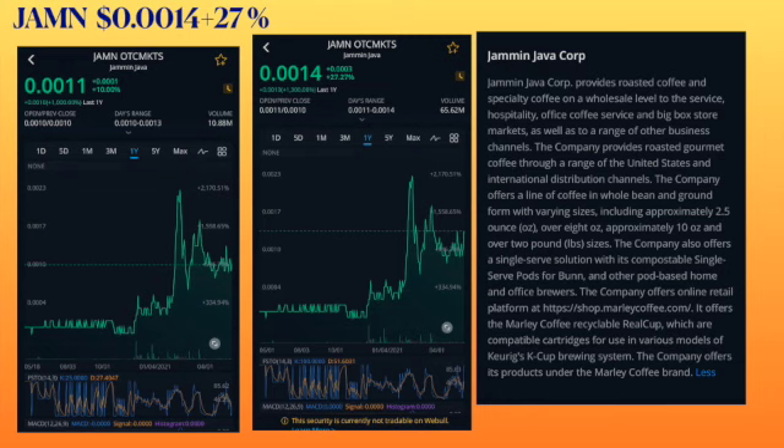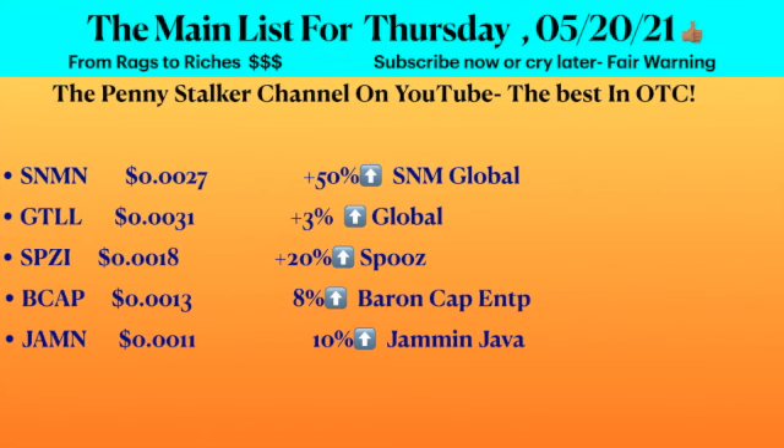I also had them yesterday on the list and I think they will continue to go up. That's the list, I hope you find it interesting and useful. Remember, this is not financial advice — this is just for information. I'm trying to share my ideas to make you a more aware and educated OTC trader by putting out some options and possible potential tickers.